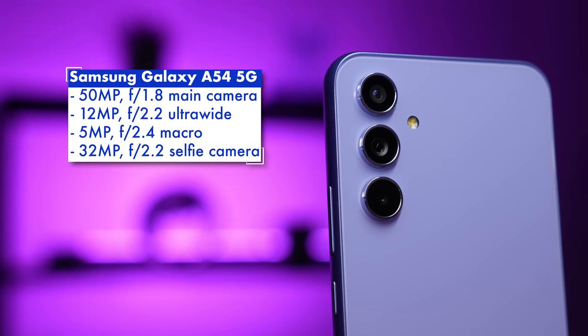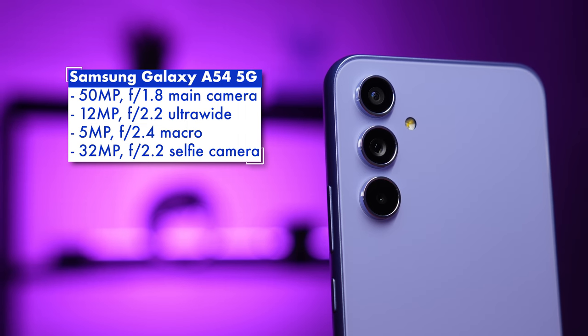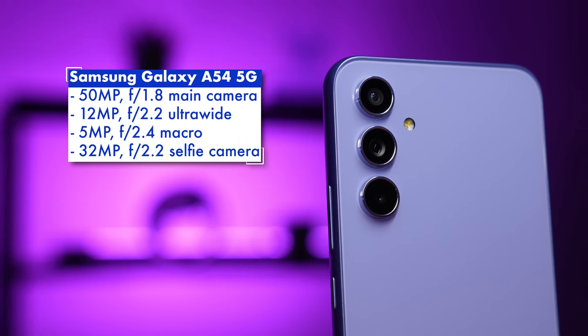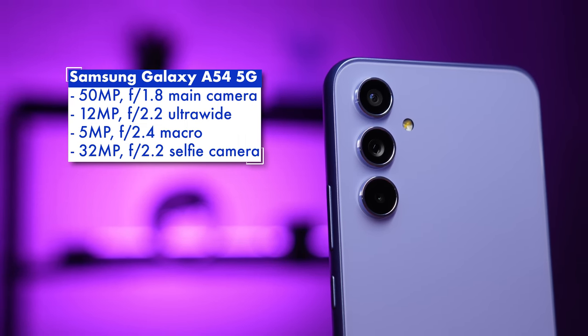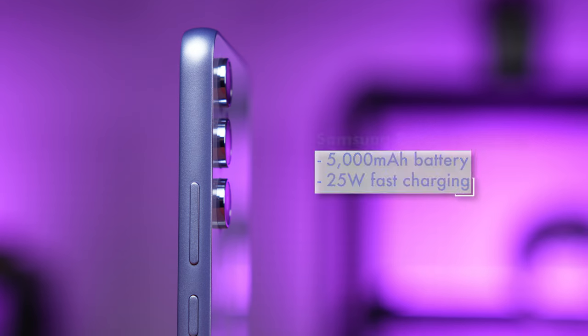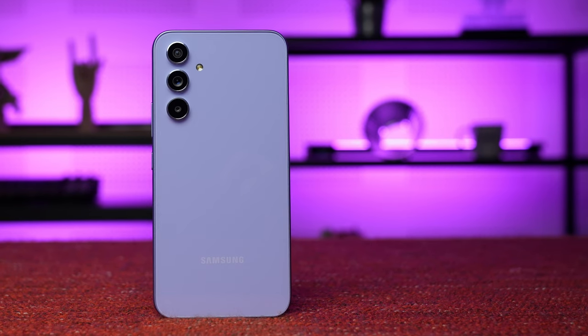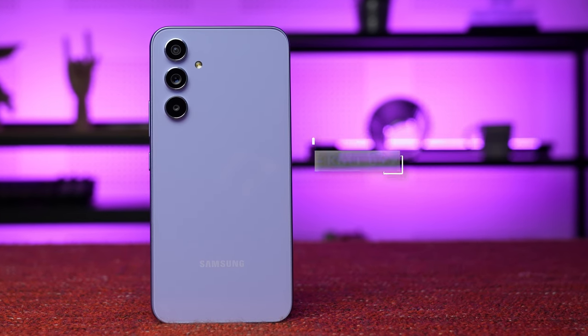On the back is a triple rear camera setup with a main 15MP shooter, flanked by a 12MP ultrawide and a 5MP macro sensor, on top of a 32MP selfie camera. Other features include stereo speakers, an in-display fingerprint sensor, and a 5000mAh battery with 25W fast charging. All of that could be yours for a retail price of RM1,899.